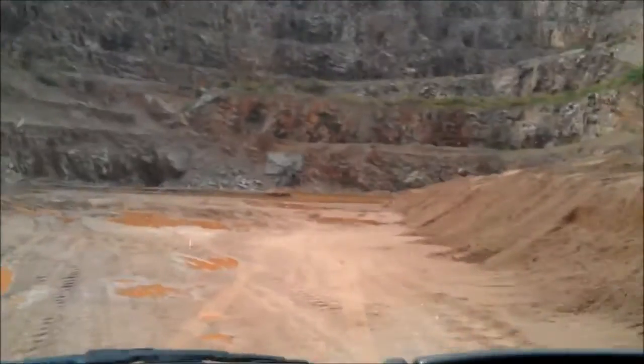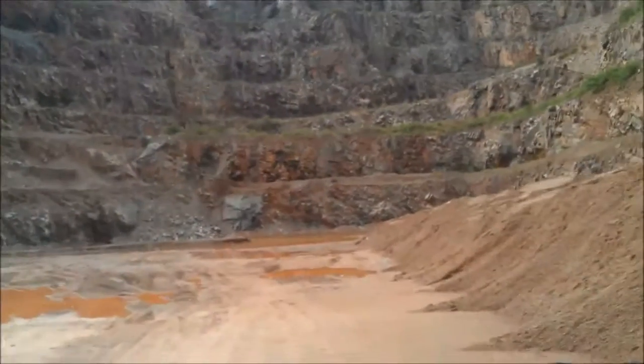I'll let you get out here just because I think it's a good place to get an idea of the scale of the place.